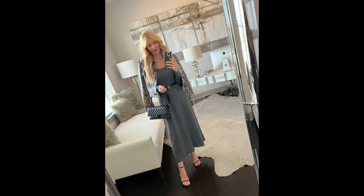I belted the dress, added the dainty heels and my smaller handbag — this look went from frumpy to fabulous in just a few easy steps. You could wear it to the office, to church, or Sunday brunch. The possibilities are endless because this gray midi dress from Lily Silk is so versatile and wearable.